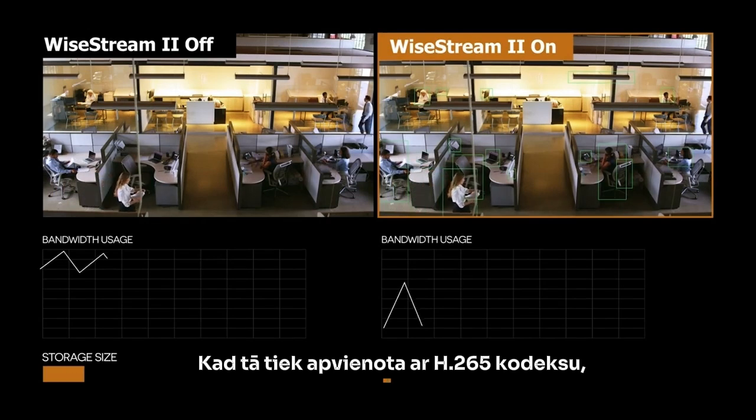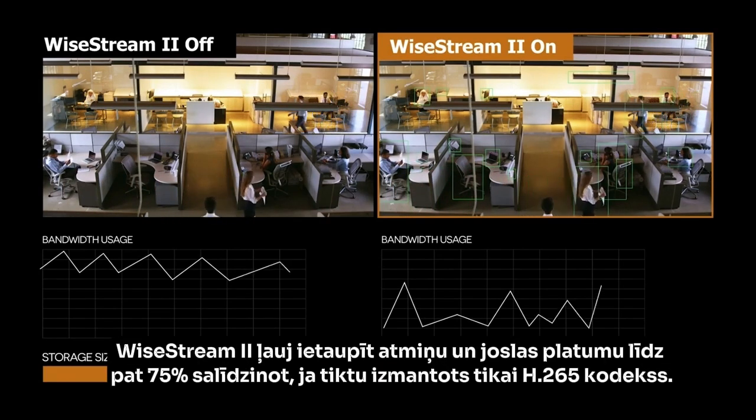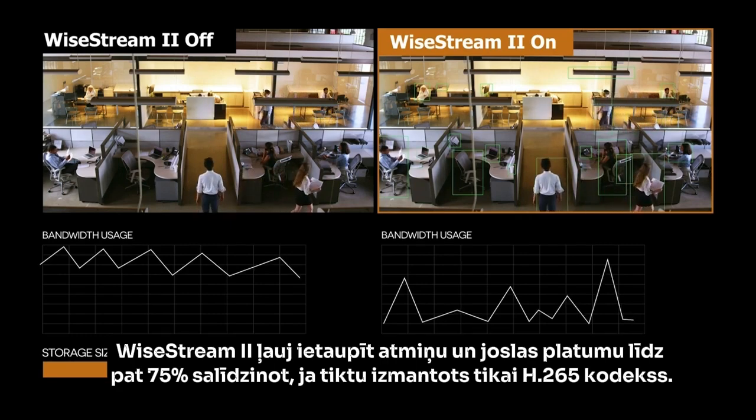When combined with the H.265 codec, Wyzstream 2 enables storage and bandwidth savings of up to 75% over using H.264 compression alone.